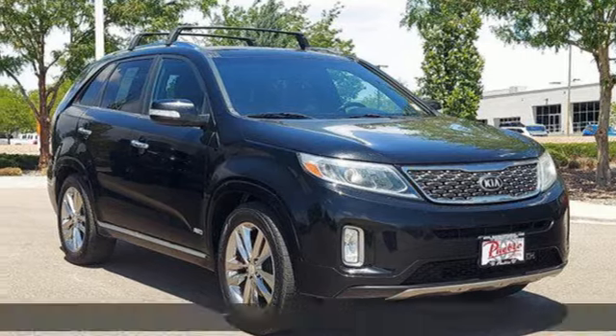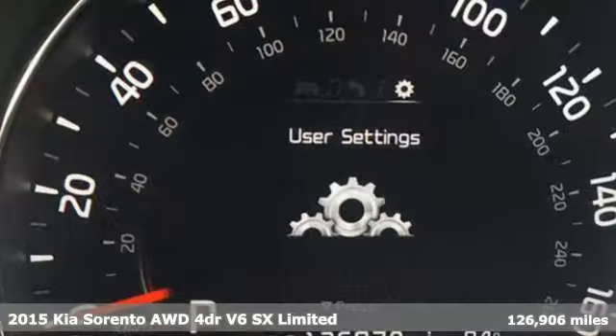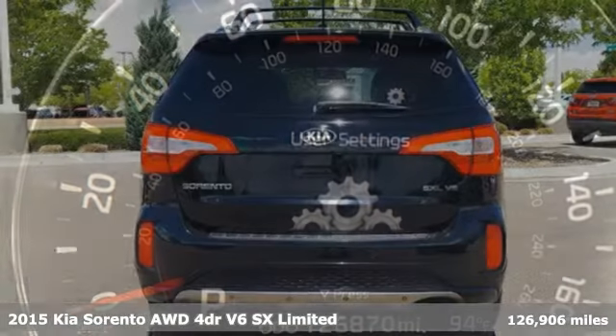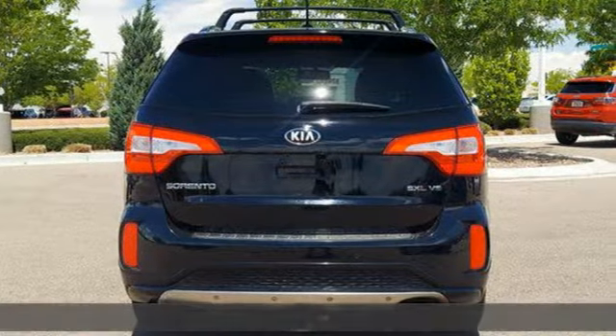Here's a 2015 Kia Sorento. From the moment you close the door, a refined and secure feeling from the safety features, quality, and overall value surrounds you.